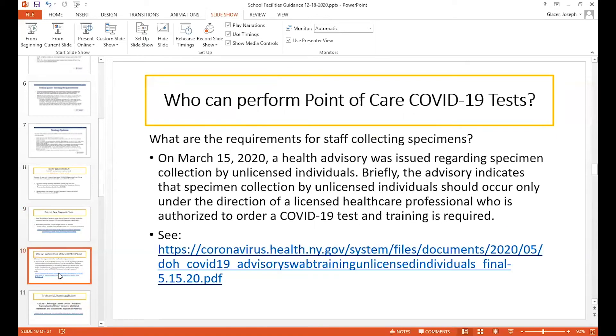So who can perform these tests? Because of the pandemic, on March 15th the State Department of Health issued guidance that these kinds of tests can be performed by unlicensed individuals. I would refer you to the hyperlink and the advisory there for details on that.